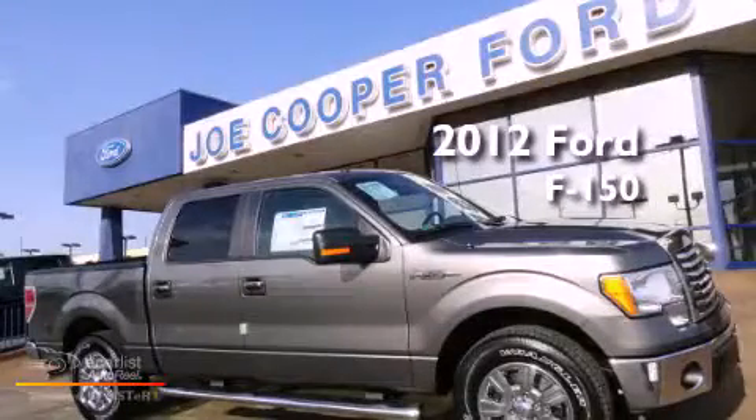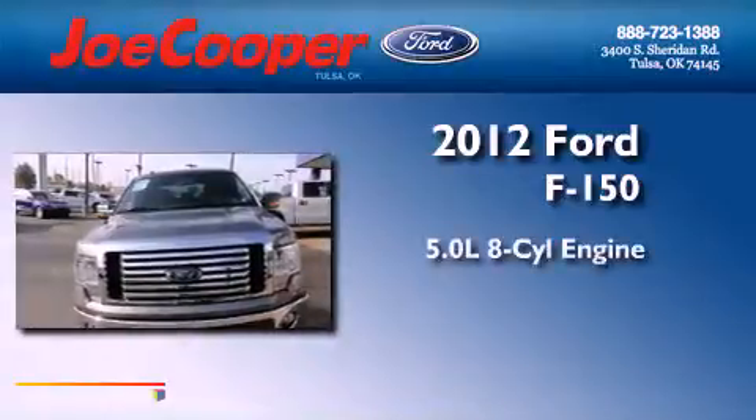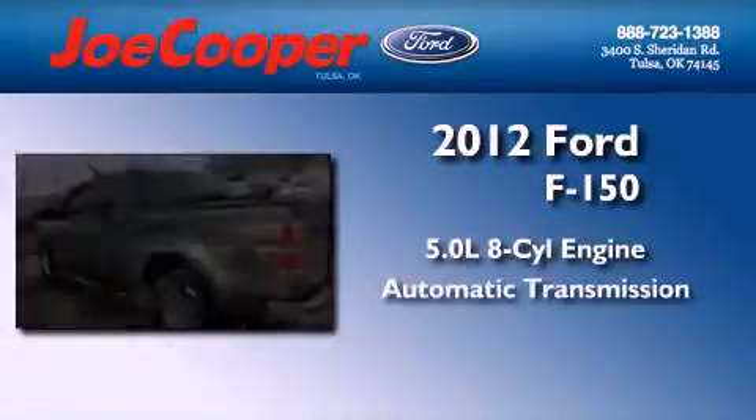This is a brand new 2012 Ford F-150. It has a 5.0 liter 8-cylinder engine and an automatic transmission.